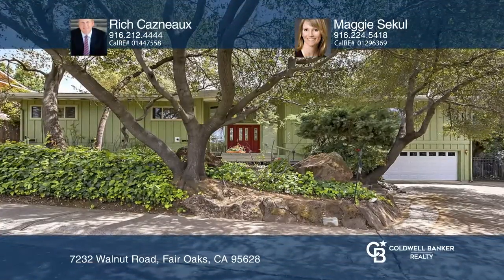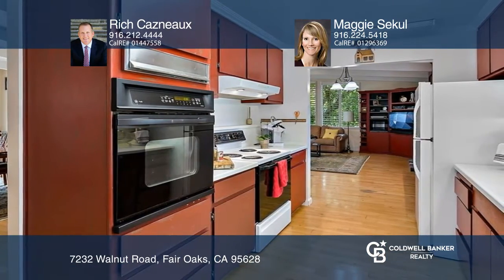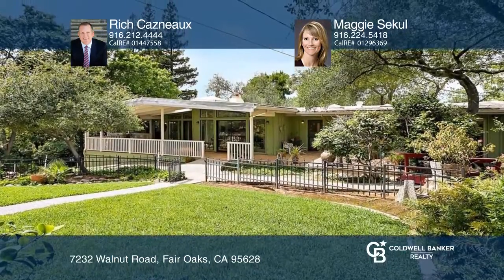This three-bedroom, two-bathroom ranch-style property boasts quintessential charm that includes sprawling windows, exposed beam ceilings, three fireplaces, a substantial deck that looks onto the lush backyard, a two-car garage with epoxy flooring, RV or boat storage, and an elevator that spans from the garage to the main floor.